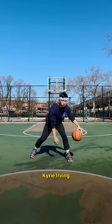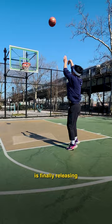Kyrie Irving, the maestro, the craftiest walking bucket you've ever seen, is finally releasing his first signature sneaker with ANTA in the CHI-1 Artist On Court, dropping March 7th.